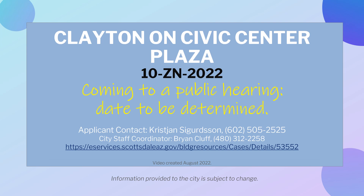This video was created in August 2022 by the City of Scottsdale Planning Department. Information provided to the City is subject to change. Thank you.